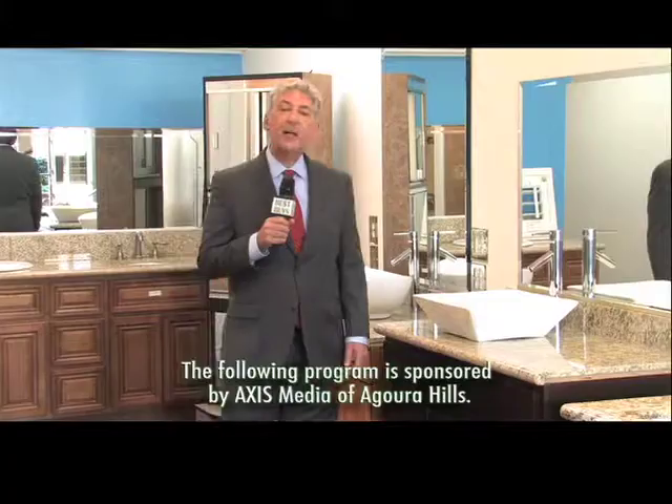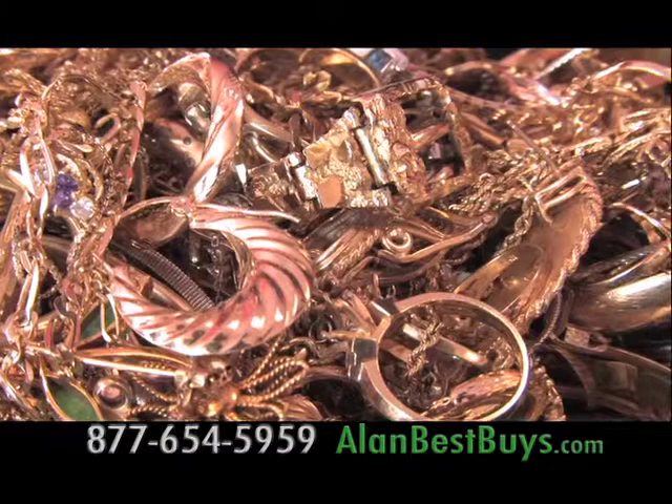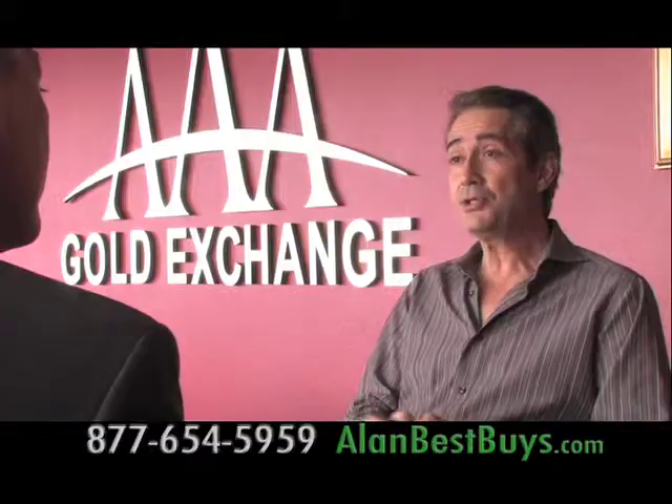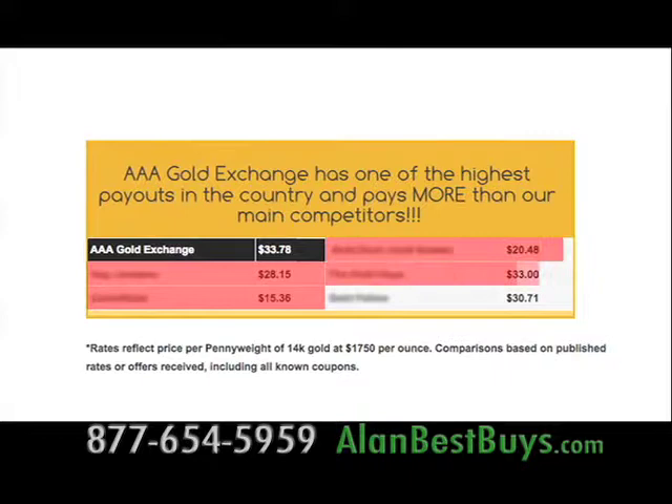So many different companies want to buy your unwanted gold, silver, platinum, and diamonds. How do you know who's giving you the best deal for your money? That's the question I put to the professionals at AAA Gold Exchange. They have one of the highest payouts in the country, and they also explain what they do. On their website, they not only post the world price for gold, but they also shop their competitors and tell you what their competitors are paying.